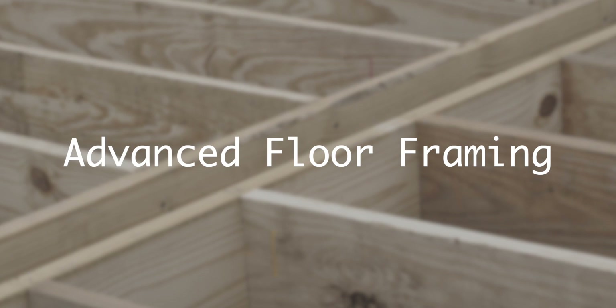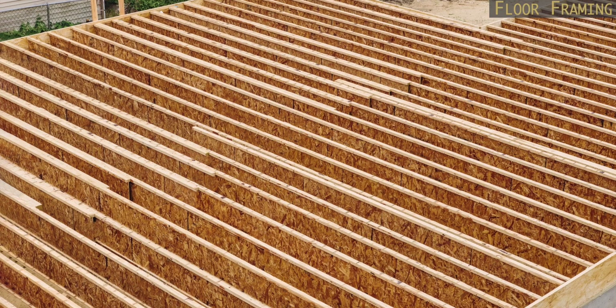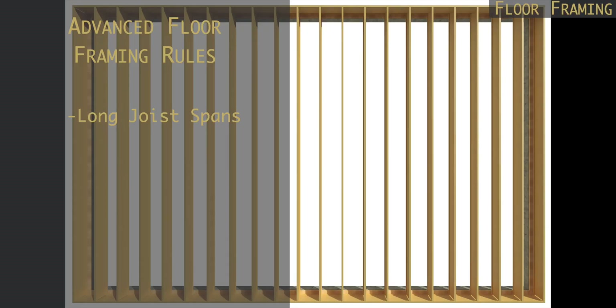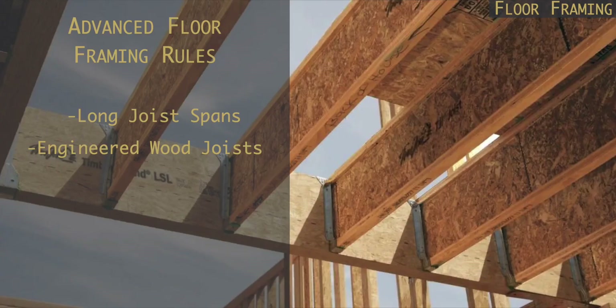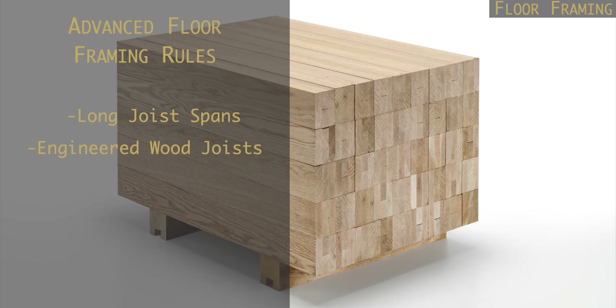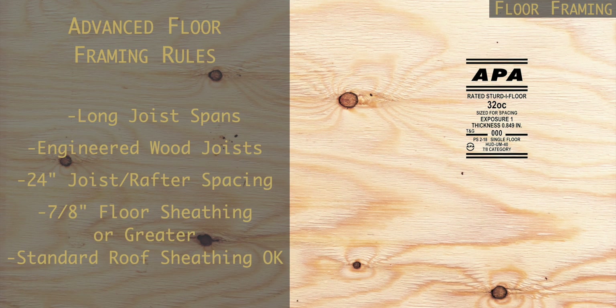Now these rules also apply to roof framing, but some of the common rules for an advanced floor framing system include using longer span lengths for your joists, using engineered wood as your floor joist — whether that be I-joists, composite lumber, or glue-lam joists — spaced 24 inches on center, and using floor sheathing thicker than three-quarters of an inch. By using long-span joists and spacing them 24 inches on center, that ultimately reduces the total quantity of floor joists for your entire system.